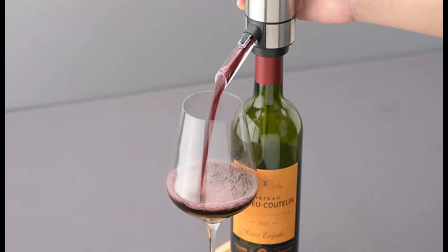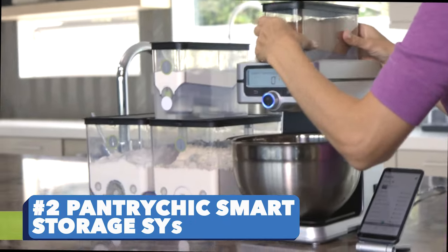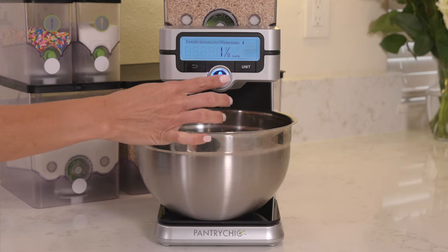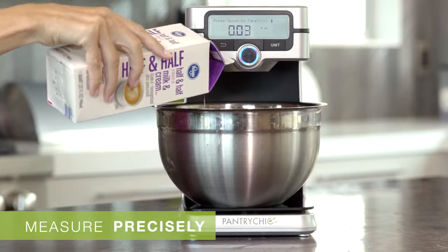Number two: Pantry Chic Smart Storage System. Keep your food items airtight and BPA-free, and at the same time measure and dispense the quantity you need accurately with the Pantry Chic Smart Storage System. This crazy product can store over 100 dry ingredients.